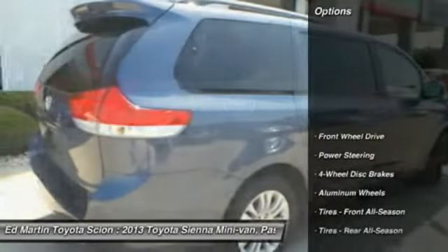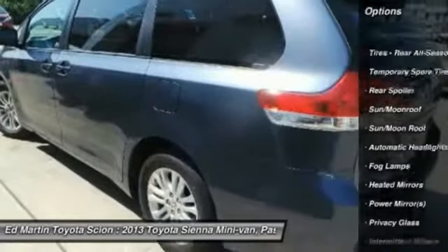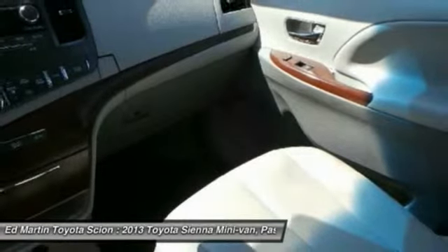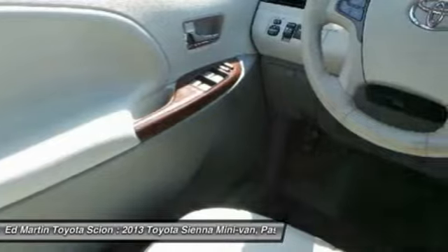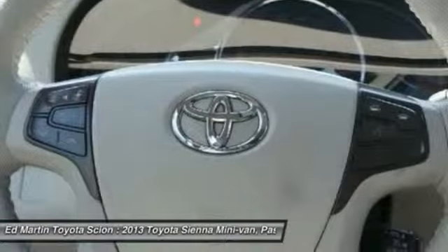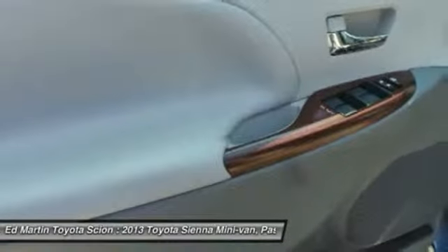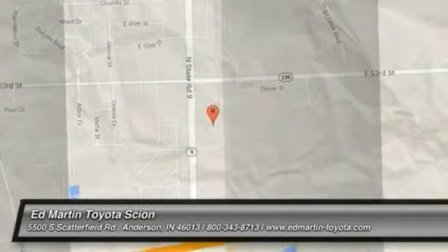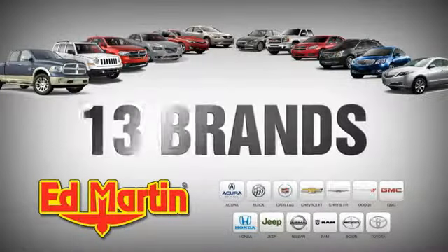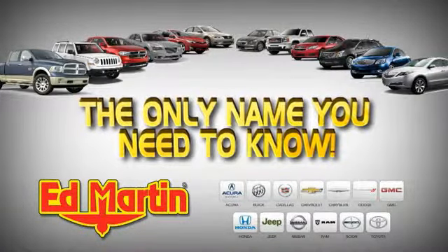Here are some of this vehicle's great options. Your new ride is just a phone call away. EdMartin is the only name you need to know.